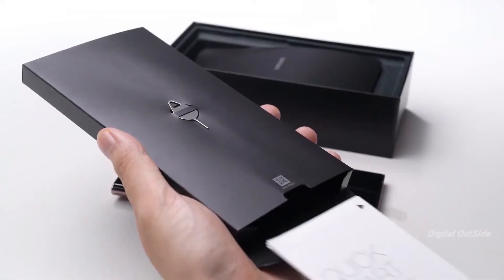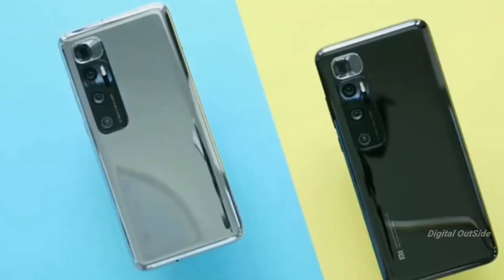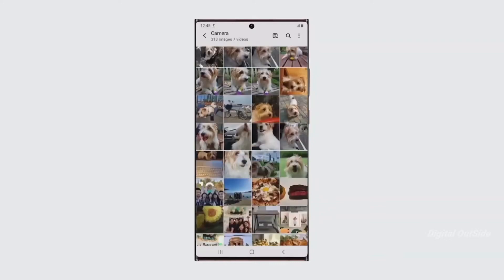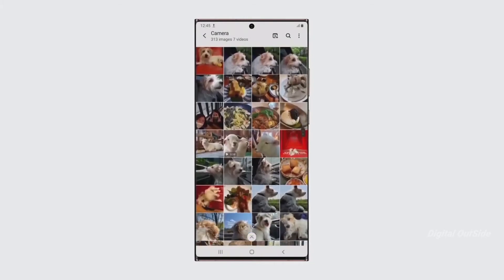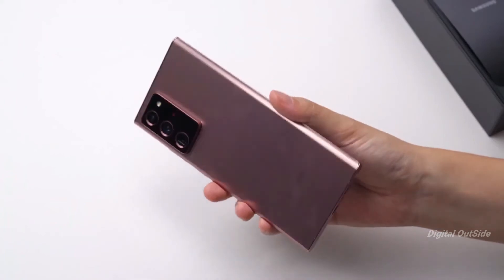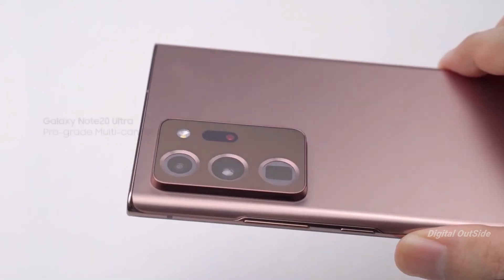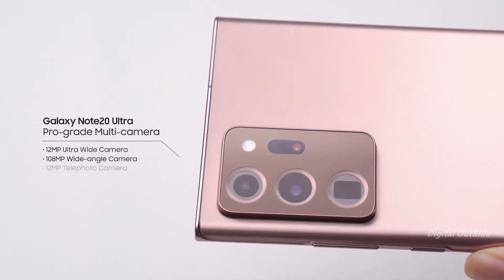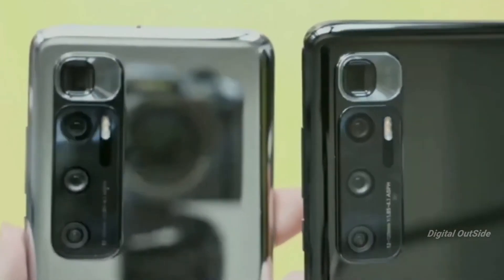Lastly, in terms of price: the Mi 10 Ultra starts at approximately $766 in China, while the Samsung Galaxy Note 20 Ultra comes with a price tag of $1,300. The Note 20 Ultra is a more complete device due to S Pen support, waterproof design, amazing build quality, and a better display, but it lacks very fast charging. The Mi 10 Ultra is an amazing camera phone with fast charging and offers the highest value for money right now.